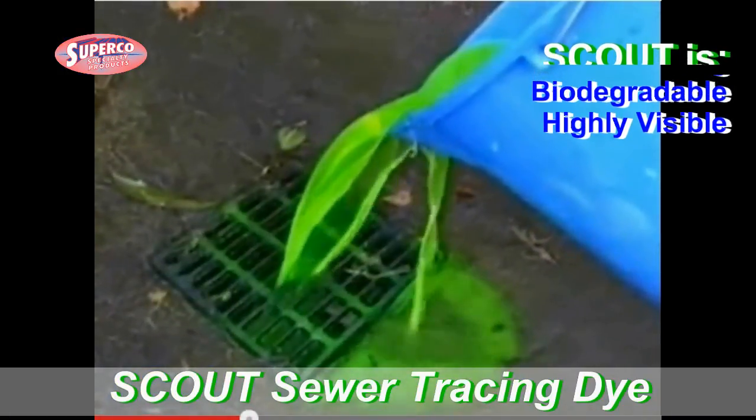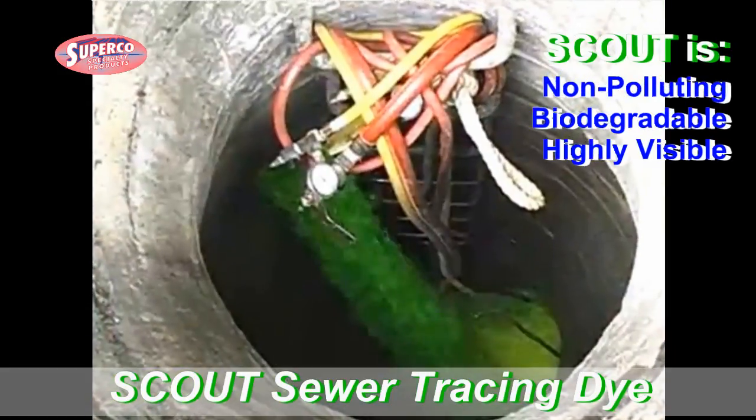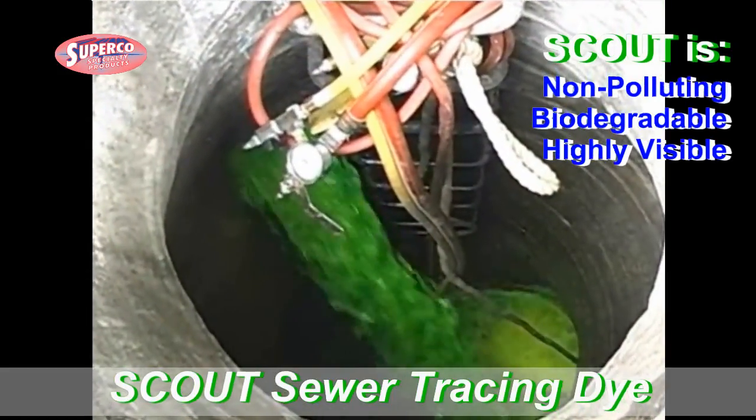Non-polluting, biodegradable, highly visible — Scout Sewer Tracing Dye is excellent for finding leaks in water flows and pipes.